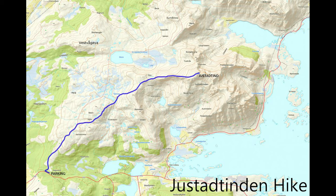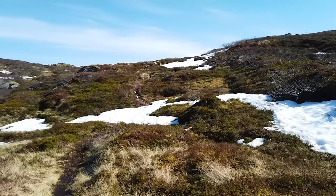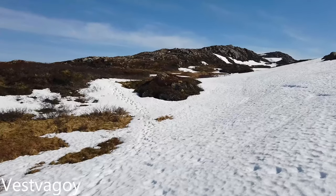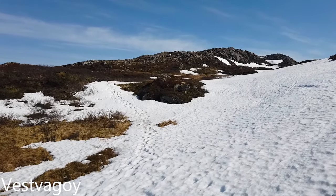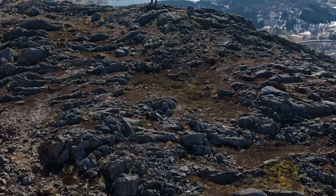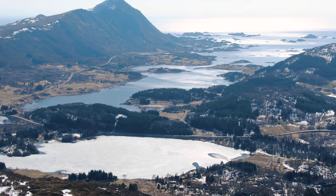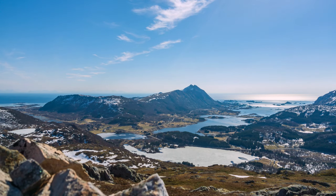Now for the fun stuff — the locations. There are hikes and photography locations, and I'll go in the order I visited them. The first hike I did was called Justat Tinden. It's about a two to three hour, pretty easy hike next to the town of Vestavågøy. I wanted to ease my way in before tackling the more difficult hikes later in the trip. Justat Tinden has a decent view — nothing too epic like some of the later hikes, but I got some cool drone footage and a couple of time lapses.